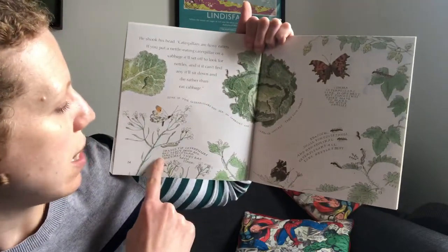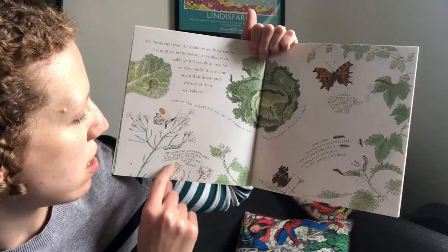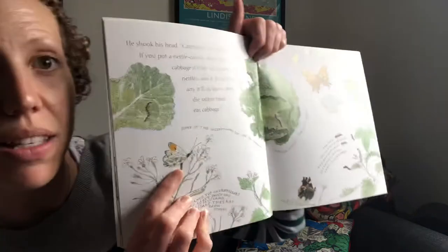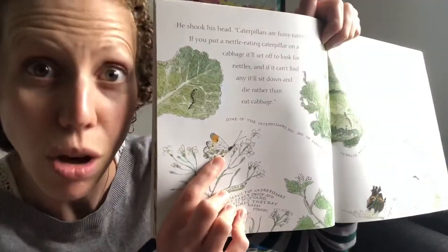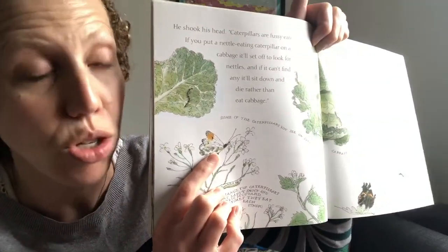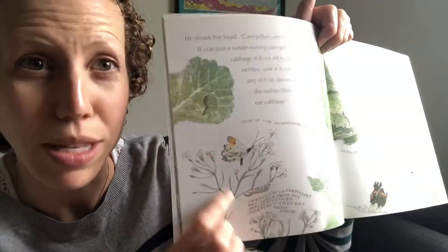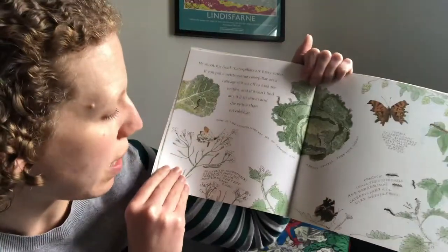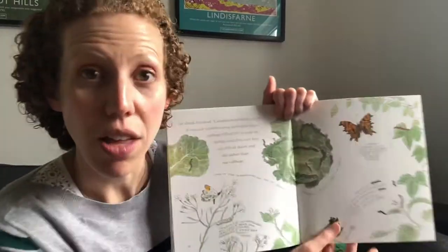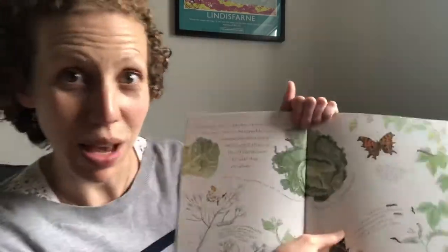Orange tip caterpillars eat lady's smock and garlic mustard — sometimes they eat each other! This is the one I've seen loads of since we've been in lockdown. There's loads around in the big field next to where I live. There's an awful lot of this plant — you can tell because it's currently in flower with little pale pink flowers. The orange tip butterflies are exactly that — they've got orange tips to the end of their wings.